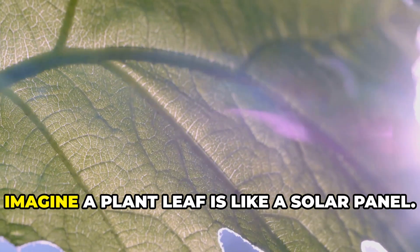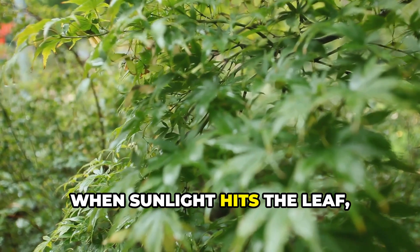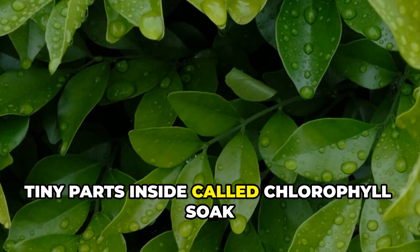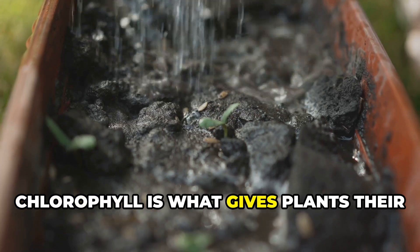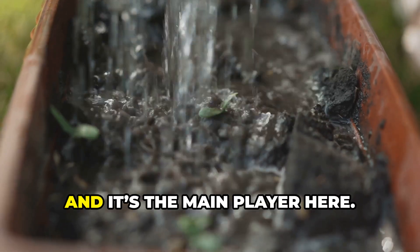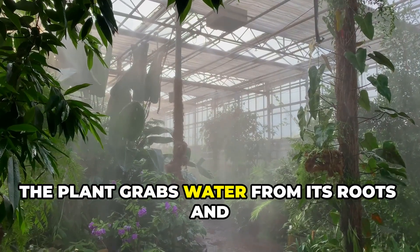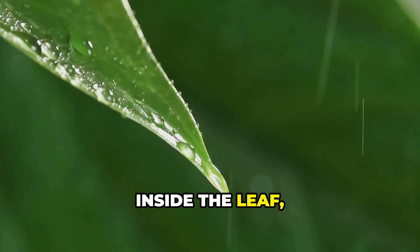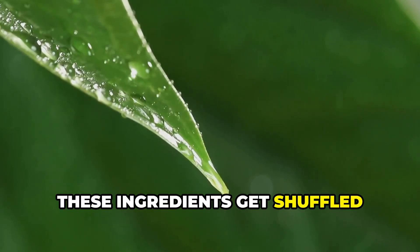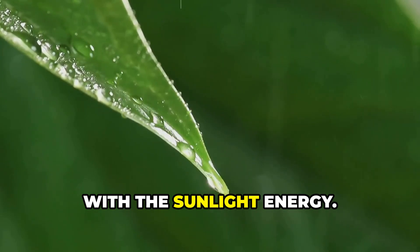Here's how it works. Imagine a plant leaf is like a solar panel. When sunlight hits the leaf, tiny parts inside called chlorophyll soak up the light. Chlorophyll is what gives plants their green color and it's the main player here. The plant grabs water from its roots and carbon dioxide from the air. Inside the leaf, these ingredients get shuffled together like a mini kitchen and mixed with the sunlight energy.